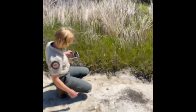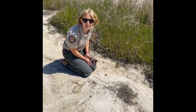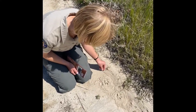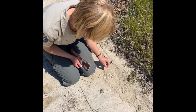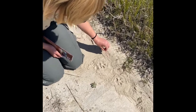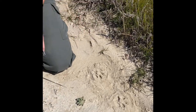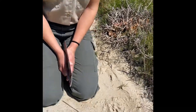It looks like we found some more tracks here. These ones look a little bit different than the coyote tracks we found earlier. They look like they could be a dog track, but let's take a look — they have one, two, three, four pads on their paw and they're pretty round. I don't see any claw marks. Remember when I was saying that cats don't leave claw marks? This looks like it could be a bobcat track.